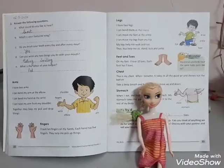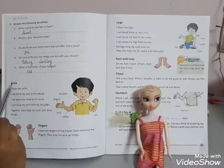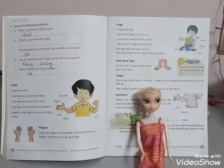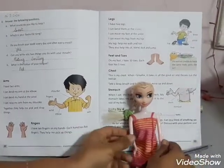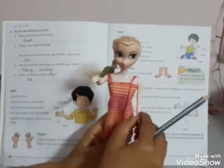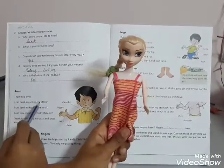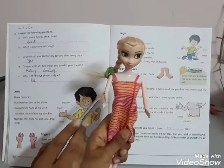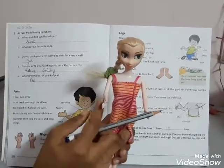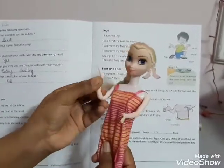So come on page number 22, to our function. Arms — I have two arms. You can see in this doll, she has two arms, one, two — two arms. I can bend my arm at the elbow. It is arm and it is elbow. She can bend her arm at the elbow like this.